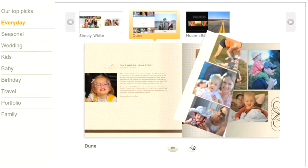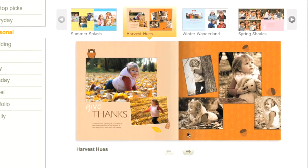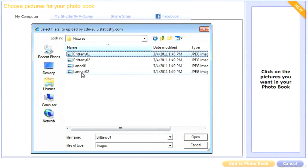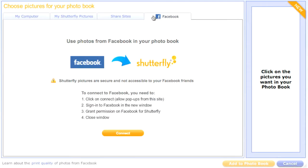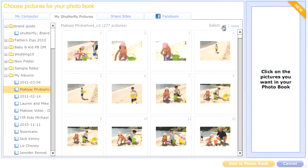Start by choosing from dozens of all-new and exclusive styles for any occasion you want to celebrate. Use photos from anywhere — your computer, Facebook, your Shutterfly account, or share sites. It's fast and easy to get them into your photo book.